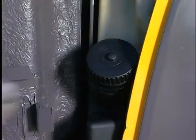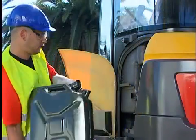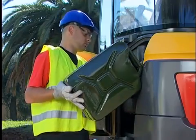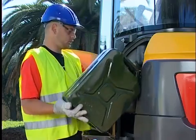The fuel tank is easy to fill thanks to its large opening. It is located behind a lockable panel that protects it against vandalism. The toolbox, located in the same area, benefits from the same protection.